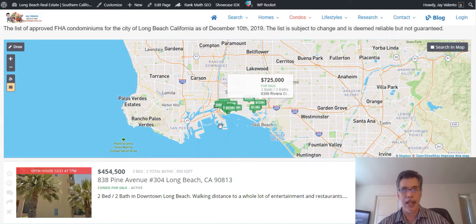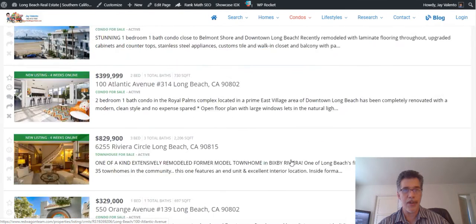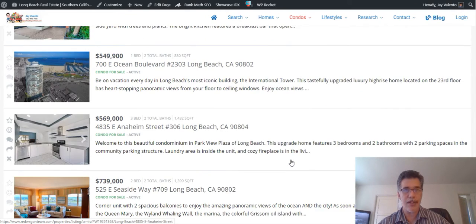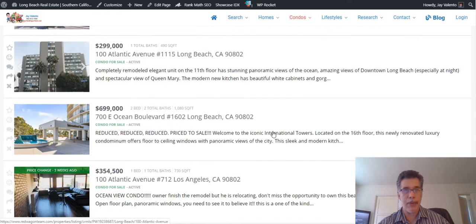Down here I have an entire list of all the FHA approved condos — not a giant list, but you can search through by price range. This is just a listing of prices; it looks a little plain, but if your price point is around $739K, you've got some options here.